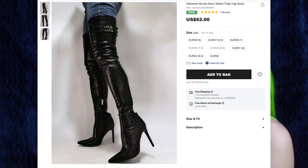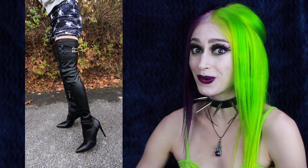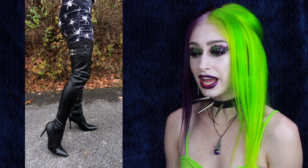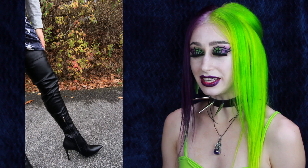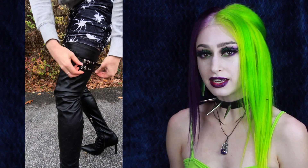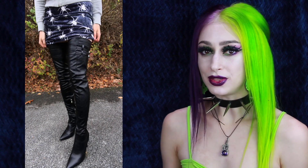Up next are the Halloween Buckle Decor Stiletto Thigh-High Boots for $62. I got size 41, which is a 9 in American sizing. I have a special affinity in my heart for thigh-high boots and these are incredible — I think they're if not the highest, the second highest pair of thigh-highs I own. They come up so high. For reference, I am 5'4", so if you're taller, these may be a little shorter for you. These are faux leather, they have a beautiful stiletto heel, and they are very pointy, so you have that witchy aesthetic. They have a short zipper on the inside of the leg so you can get in and out of them more easily. They have two functional buckles — when I first put these on they were a little loose around my thighs, but my boyfriend cleverly suggested I try the buckles and they made it tighter. I could not be happier with these boots.